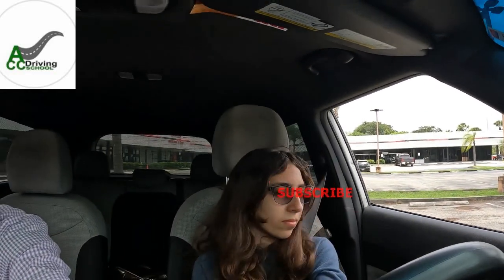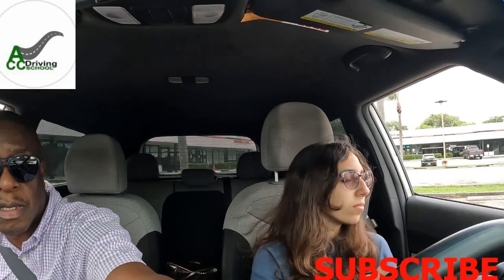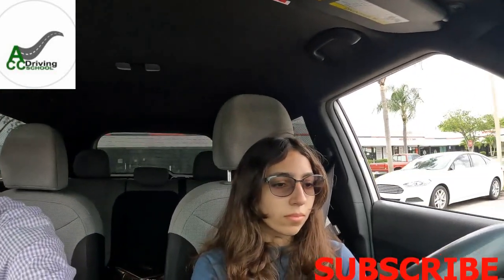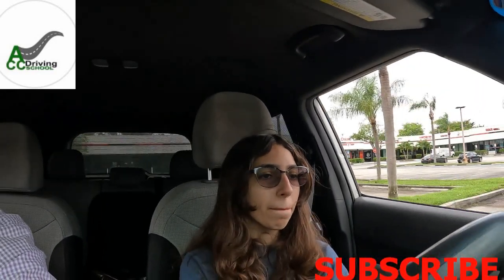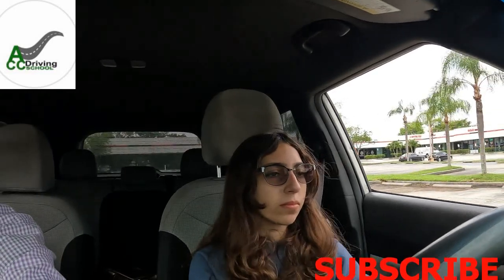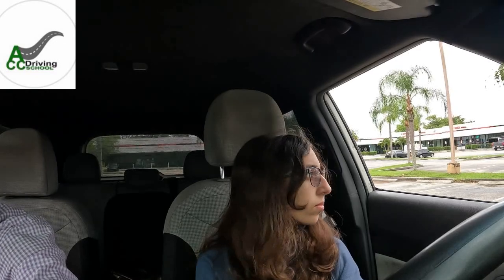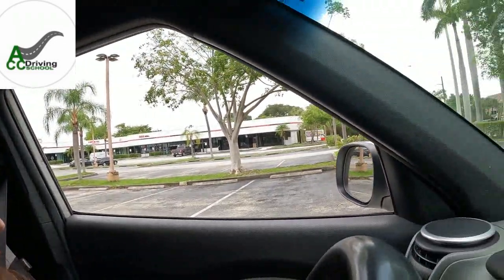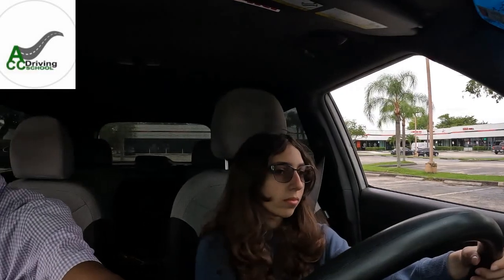Now go down to the stop sign and make a left turn. Stay in your right lane and keep the speed at a maximum of 10 miles per hour — this is a shopping center, so you cannot go fast. Make sure you come to a complete stop, then count in your head one, two, three. Look over to the left. If this is your driving test, you would definitely wait for any oncoming cars.